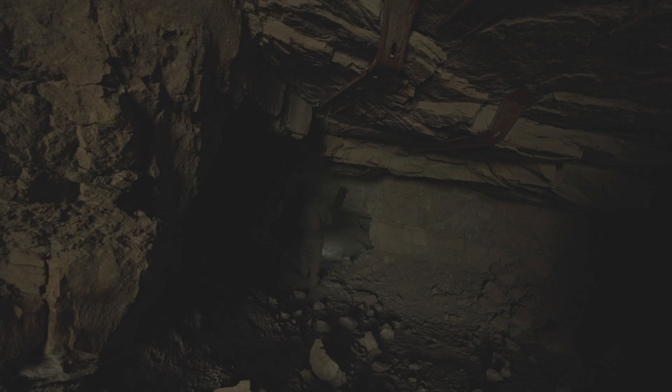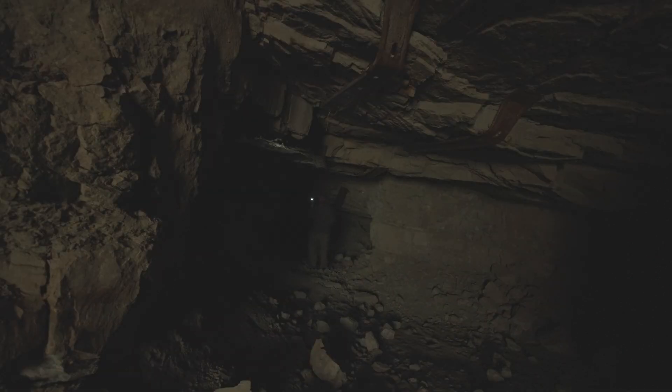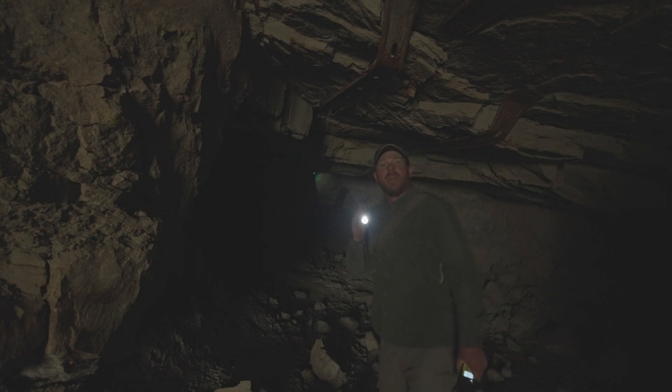It's so quiet down here. It's weird. It's a little unnerving getting under these huge slabs of rock that are being supported by these strips of iron.